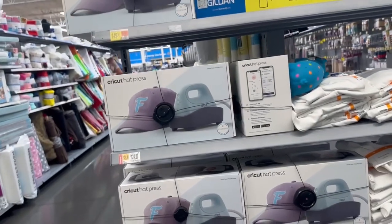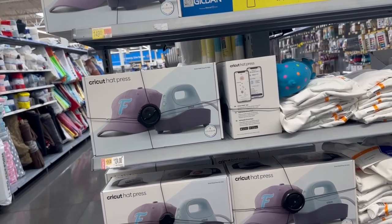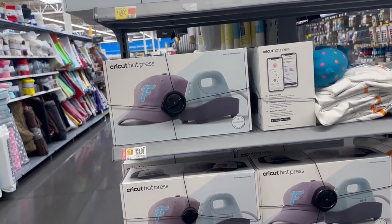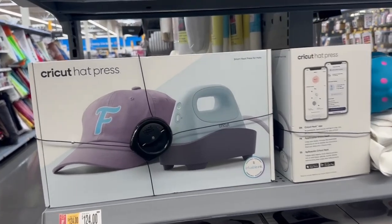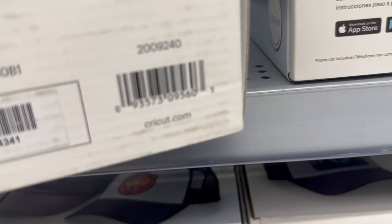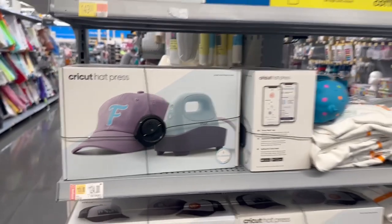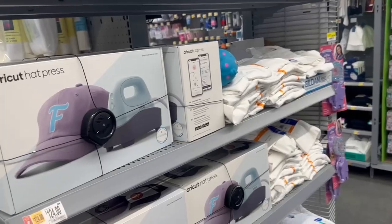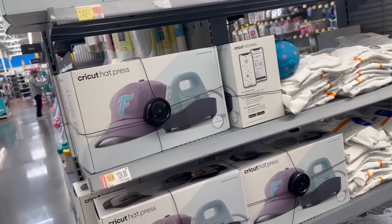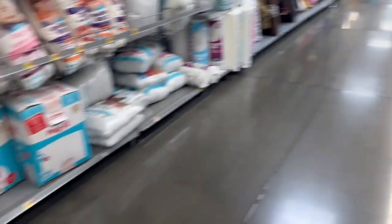As I was walking past this section I spotted this Cricut hat press that has been marked down to $124 — it was $149. And hopefully that is cheaper at your store. Like I mentioned in a previous video, check out your crafting aisles because there are some items that are marked down.